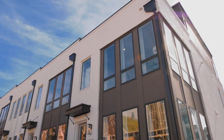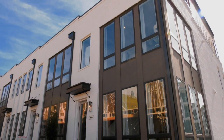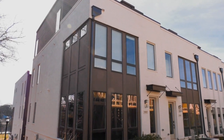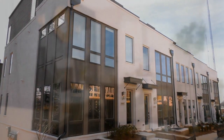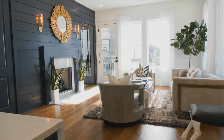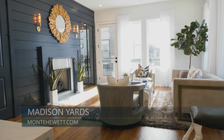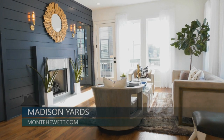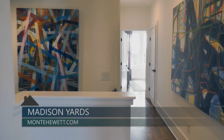Every home in Madison Yards is built with the home buyer's comfort and lifestyle in mind. Monte Hewitt's ideas, materials, and choices are true to form and place. His mission to create inspired places that express the collective meaning of being at home is on display in every detail of the Madison Yards at Reynolds Town community.